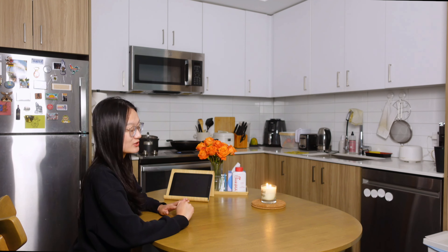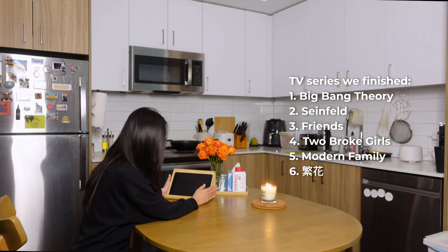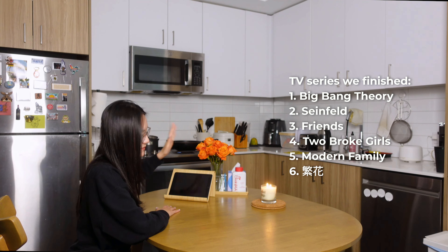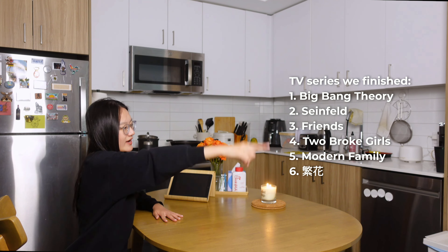This is where I eat every single meal in the past three years. Because we don't have a TV in this area, we have an extra iPad just to view TV shows. What usually happens is that we finish half of an episode while eating, and then I do the dishes, and then my partner sets up the rest of the episode over in the living room, and then I join him over there.